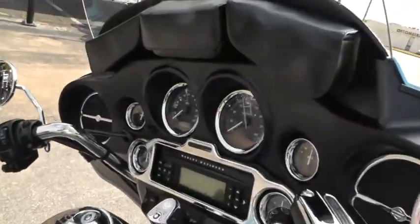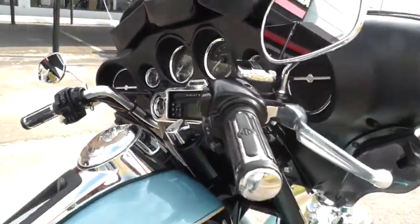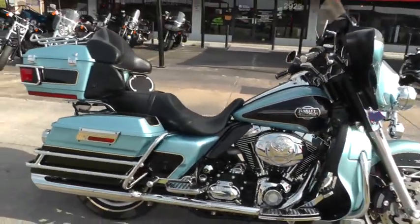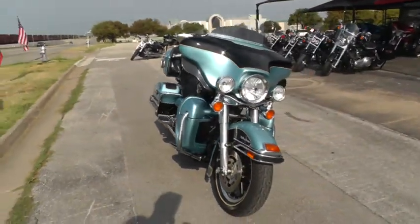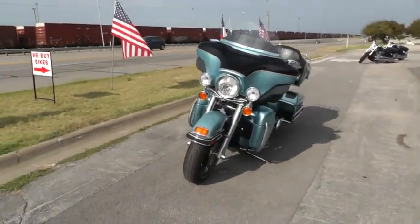Got the windshield bags up there for storing your paraphernalia. It's a nice bike, runs out real good, shifts out real good, and it's priced right. Got a lot of good financing options and extended warranty options on it as well.